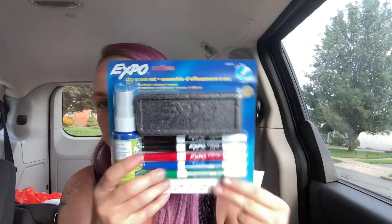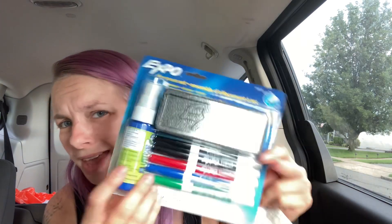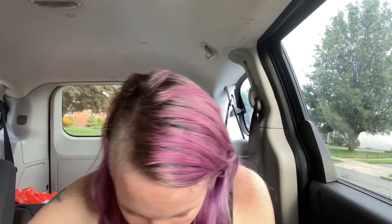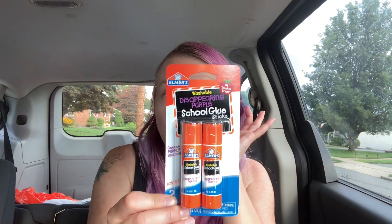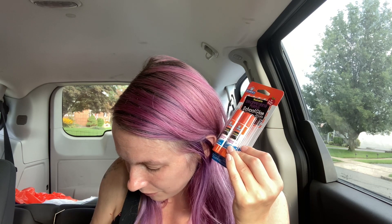Then she needed a four-pack of Expo dry erase markers and an eraser. I found a whole little kit — an Expo five-marker set, so there's one extra, and it comes with an eraser and a board cleaner to clean the expo board. This was $9.68. Then she needed two school glue sticks, so these are the Elmer's Washable Disappearing Purple school glue sticks — goes on purple, dries clear. There are two sticks per pack, and these were 54 cents.